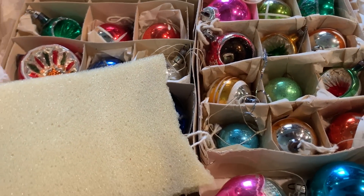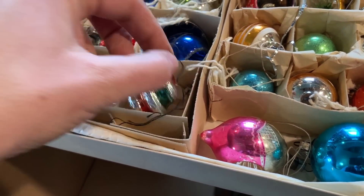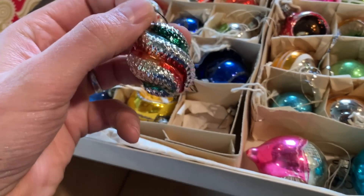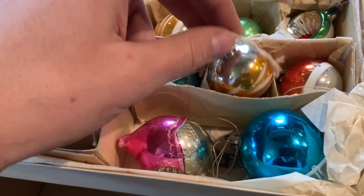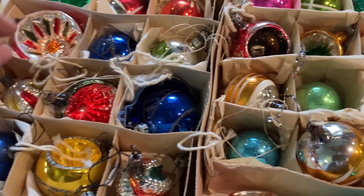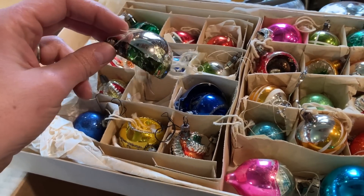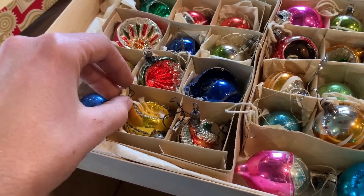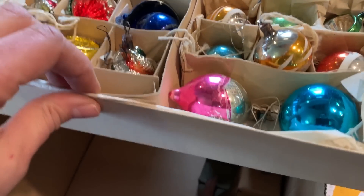More old school glass style ornaments. This is what I'm talking about — the shaped ones have a little bit more value than the plain round ones. A nice little set. We're getting close to Christmas time so we might even find a spot to hang these around the shop somewhere. Neat little things — it's a nice little collection.